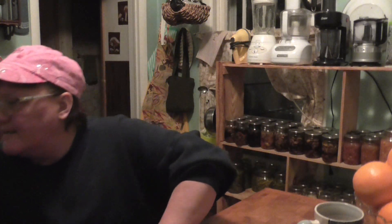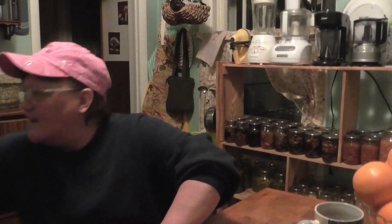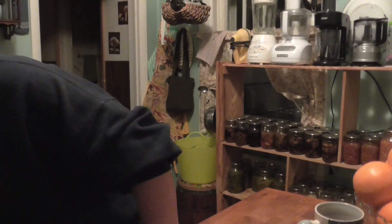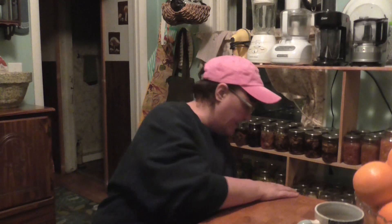I also wanted to show you this honey. I went to Sam's and Costco yesterday — quite a busy day. I got this at Costco for like five bucks — this great big huge five-pound bottle of honey. I use that all the time in my oatmeal, cookies, and granola.